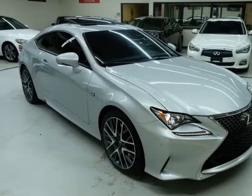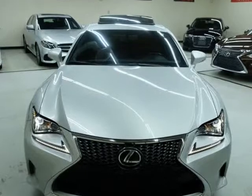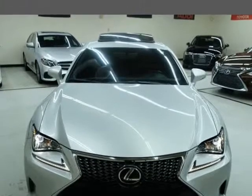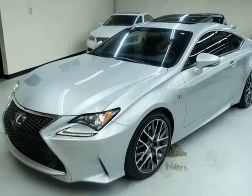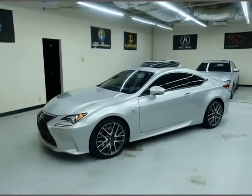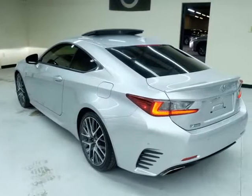This 2017 Lexus RC F Sport is brought to you by Sport Motor Cars. Thank you for visiting another one of Sport Motor Cars' exclusive listings, number 39. 2017 Lexus RC 200T F Sport Package — here are some of the options.